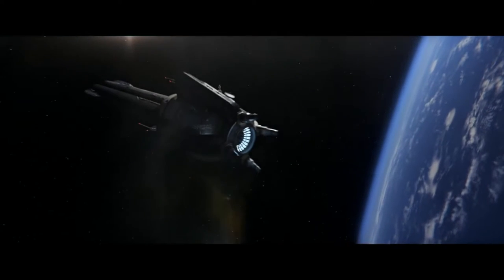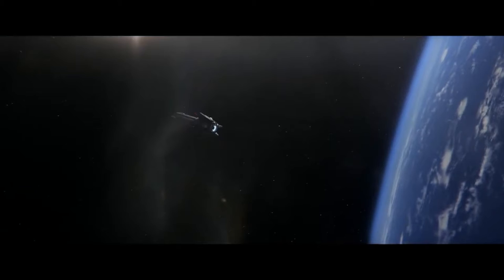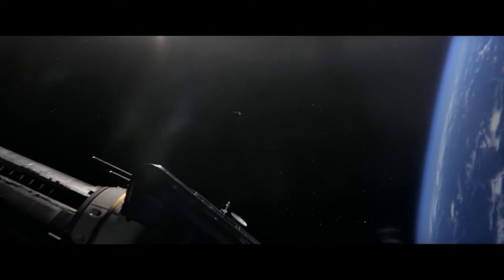While both worlds fielded significant offensive capabilities in the form of strategic nuclear weapons mounted on missiles, they also fielded systems designed to defend their planets against such attacks. Today we'll take a closer look at those systems deployed by both Earth and Mars. Before we go further, I should note that we know a lot more about Earth's planetary defense systems than Mars's, however it's likely they're both similar. I will be making educated assumptions about Mars's defenses and will make it clear when drawing on information that isn't concrete.